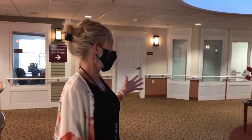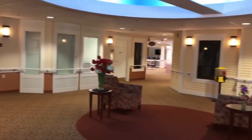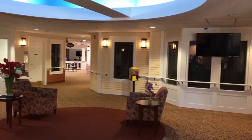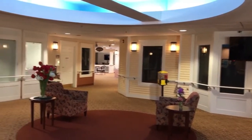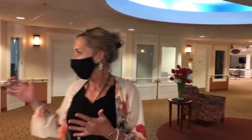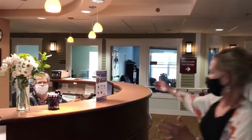This is our reception area. As you can see, it's very roomy with a lot of light. We have a television that often has information about our upcoming activities, and our reception desk is right here.